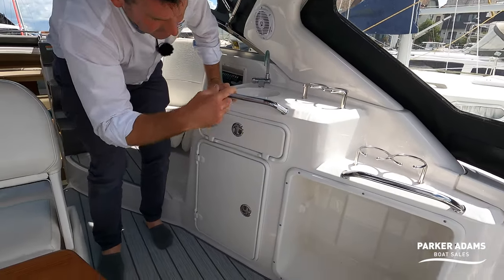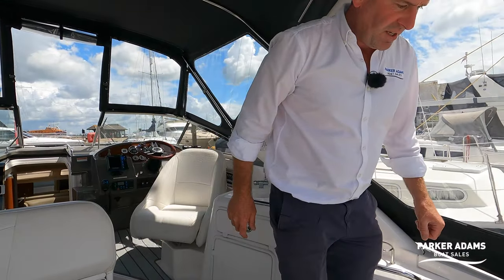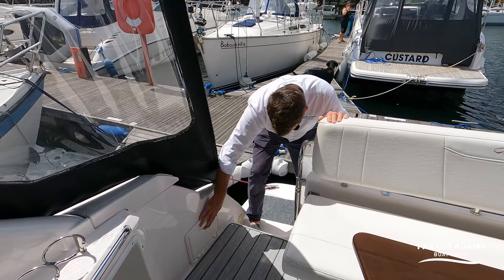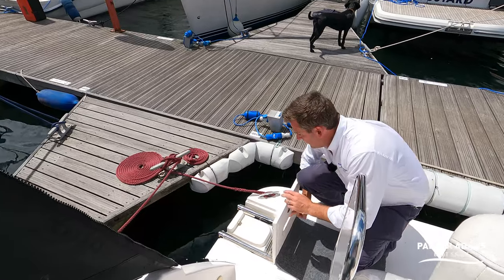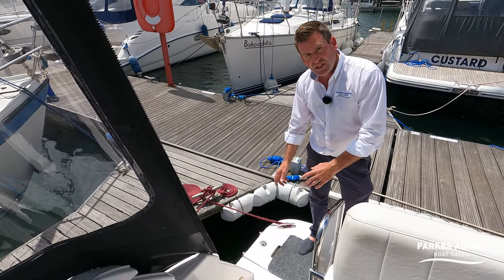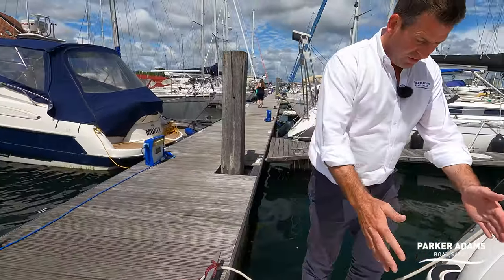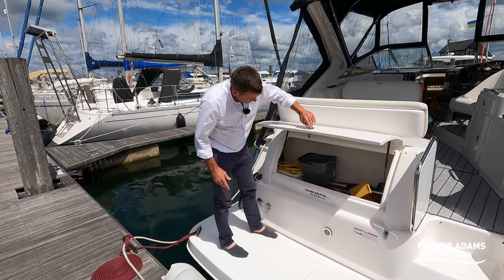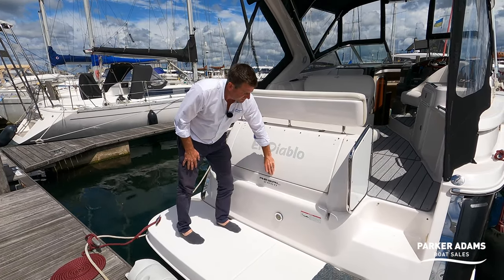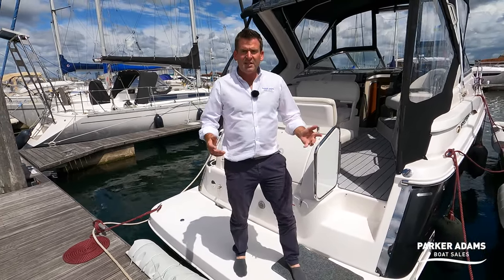There's quite a large storage area and a space where you can put a cool box if you want an outside drinks area. There's a hot and cold transom shower, with a ladder for getting in and out positioned on the side — which adds safety by keeping you away from the stern drive so there's no chance of hitting the propeller. The bathing platform is a very nice size and there's also a good amount of storage in there for ropes, hoses, fenders, or whatever you need.